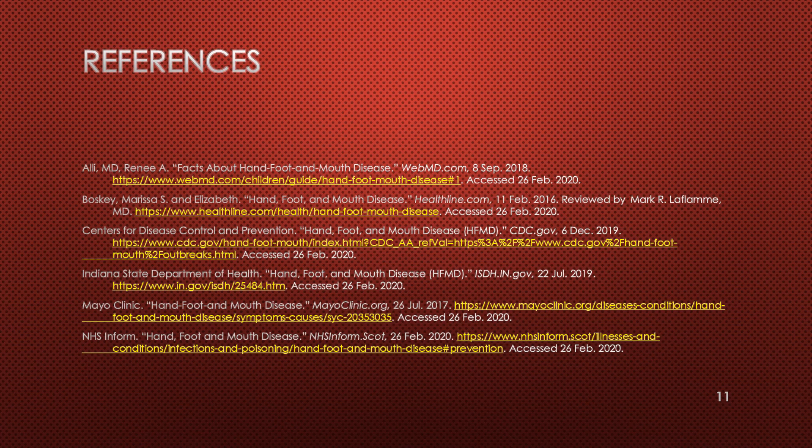This concludes the hand, foot, and mouth disease presentation. If you have any questions or concerns, you may visit any of these websites or contact your physician for more questions. Thank you.